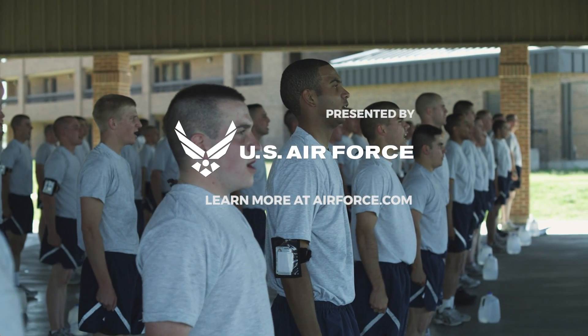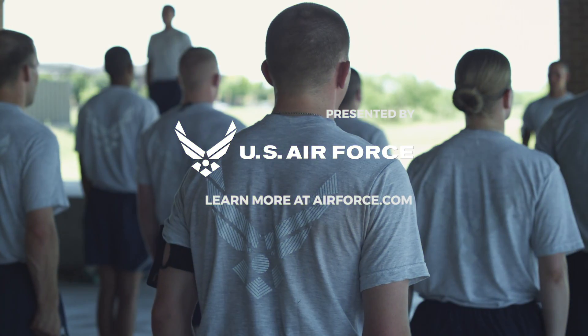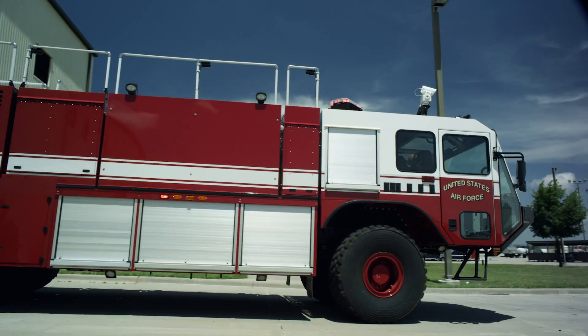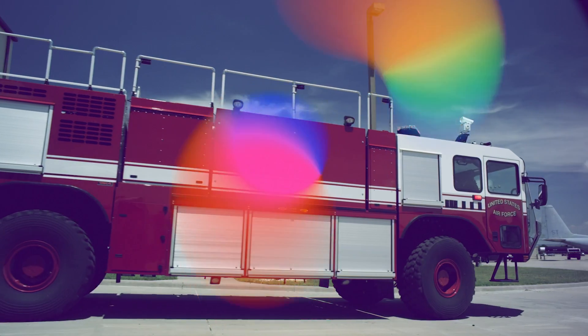This episode was presented by the US Air Force. Learn more at airforce.com. For more episodes of Science in the Extremes, check out this one right here. Don't forget to subscribe and come back to Seeker for more episodes.